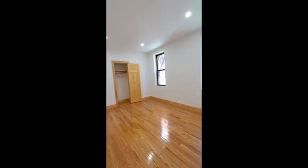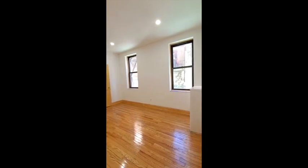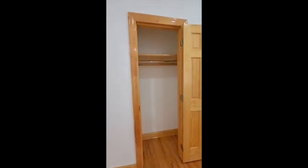And here we are in the bedroom. This bedroom will fit a king-size bed. There are two windows and there's also room for a desk if you want to do your work from home in here. You can see in the distance — I'm going to come up close for you to see the closet, because this closet is also a nice size. So there's no lack of storage in this apartment.